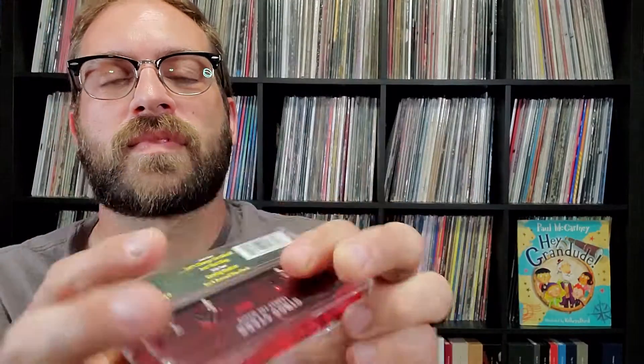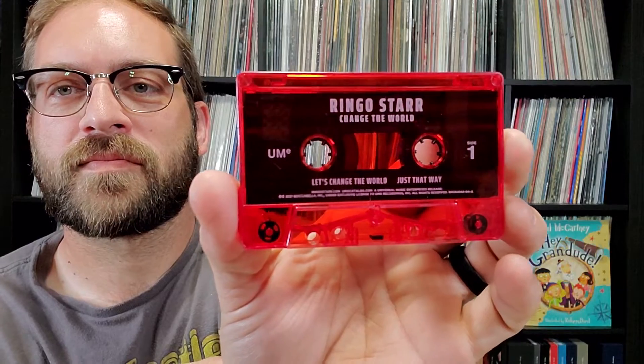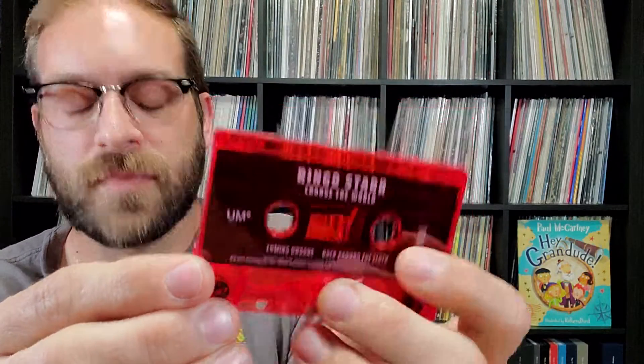I also picked up the cassette version — it's a red cassette released for this one. The inside is pretty much the same, just with all the lyrics printed inside in a smaller format. One thing I like about these Ringo cassettes is they're in actual plastic cases. I've gotten a couple of Paul McCartney cassettes and they just have a cardboard slip case, which I don't really care for. These are a lot better in my opinion.